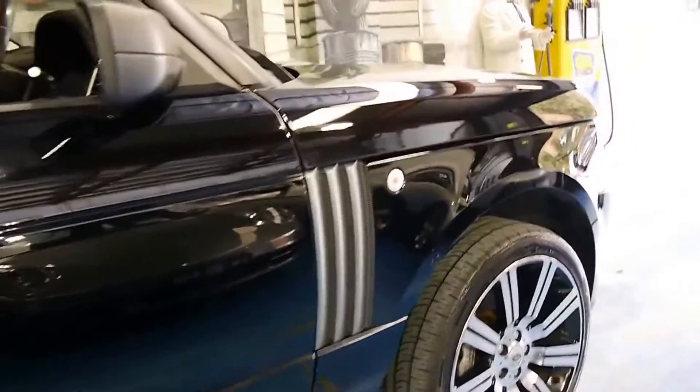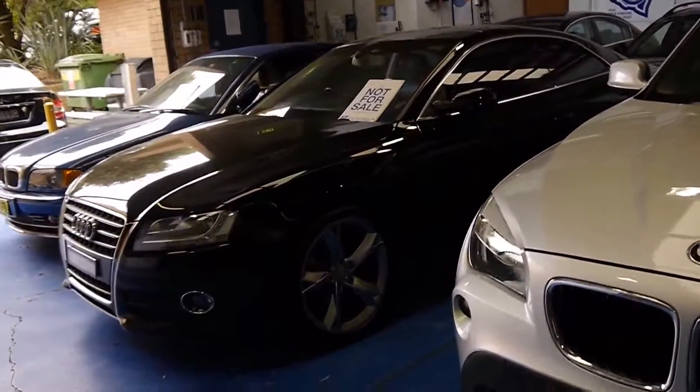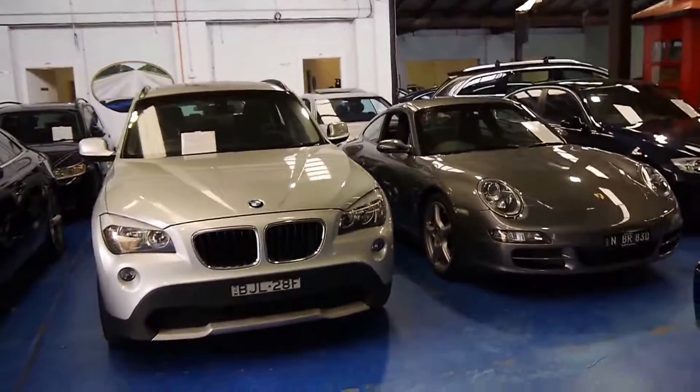Thank you so much for watching our presentation. We are the Old Timer Centre, located in Marrickville in Sydney. We specialise in European cars and we've sold a number of Range Rovers. Thanks again for watching — we look forward to hearing from you.